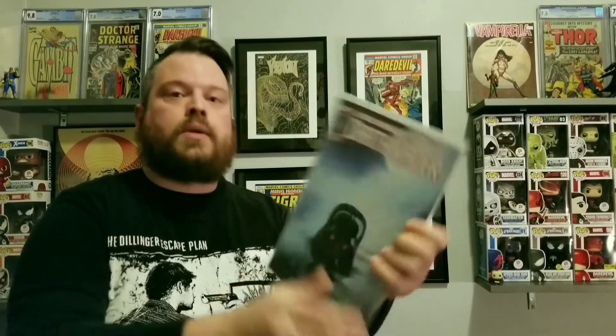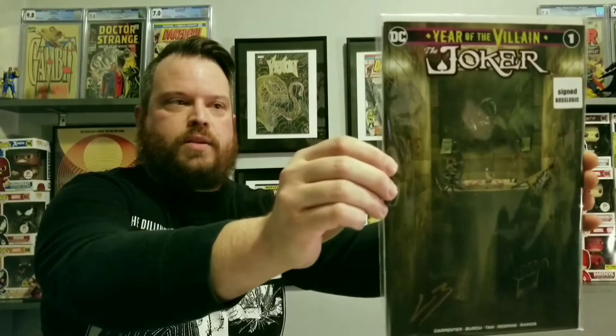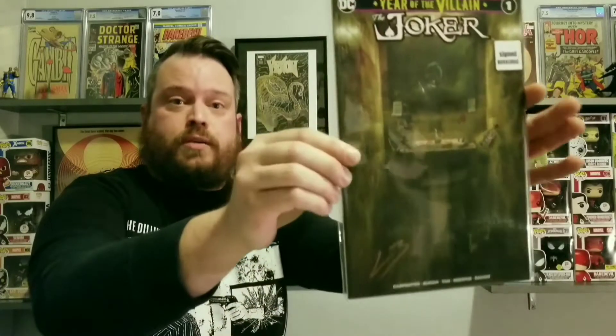Star Wars Darth Vader number 14. Very cool. So this one was from that Spider-Man booth. Year of the Villain: The Joker number one, signed by BossLogic. And there's a COA on the back.